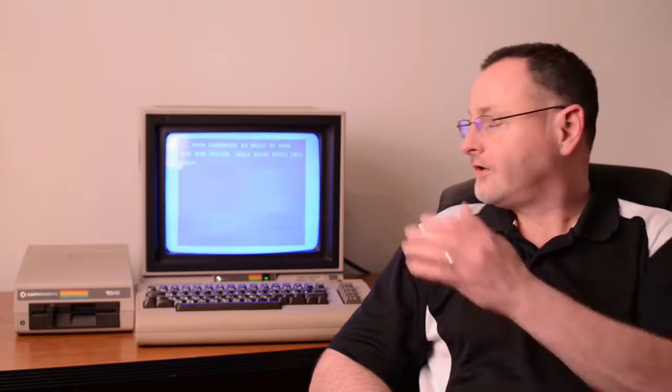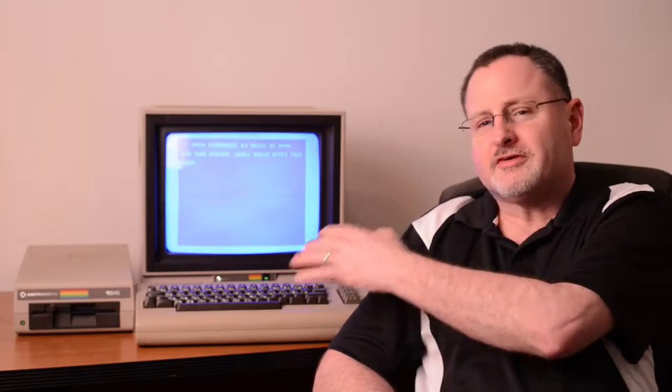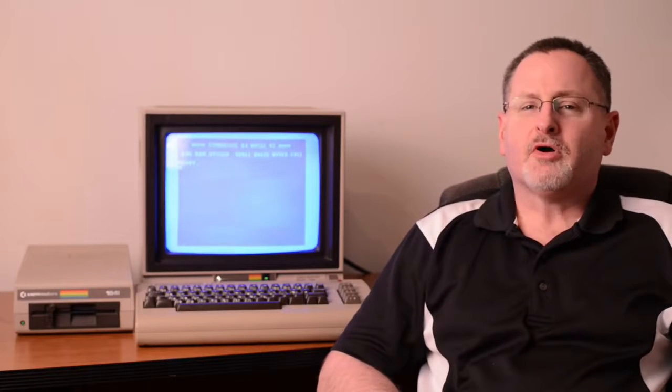Hello! Steve here, back for another episode of That Geek Guy. Today, we're going to take you inside the legendary Commodore 64. The Commodore 64 is the most successfully selling computer in the history of home computing.